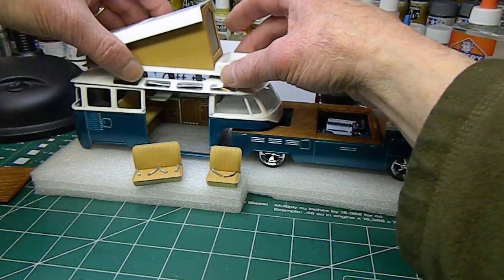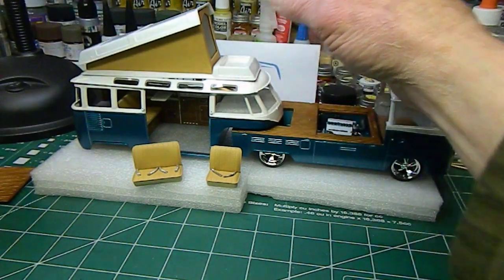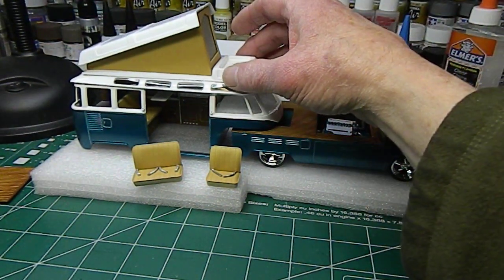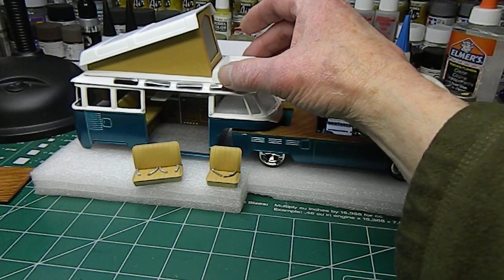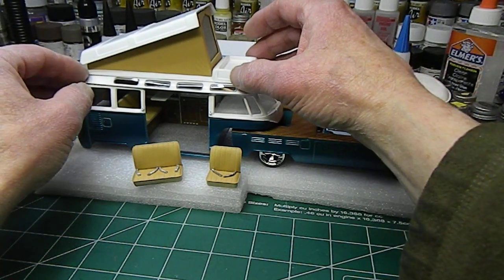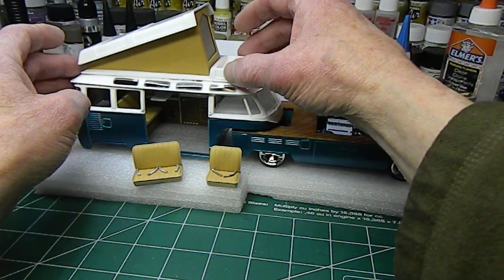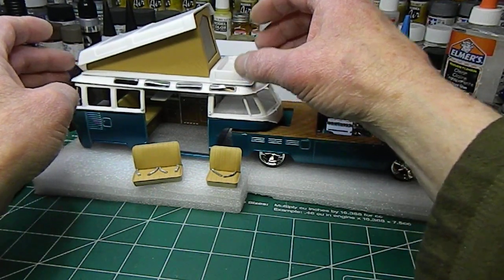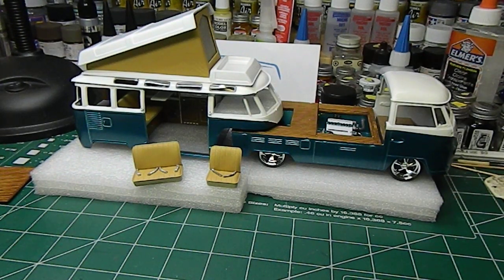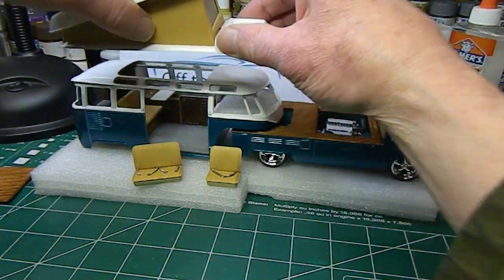That's going to sit on there like about so. The reason we narrowed it was to avoid covering the windows. Anyway, you get the idea — that's where the pop-up top goes. We'll just play that by ear on the look we want to get with it when we're done, and we can just switch it out.